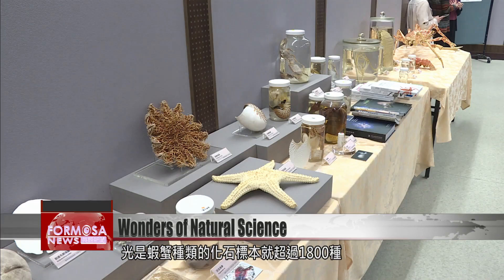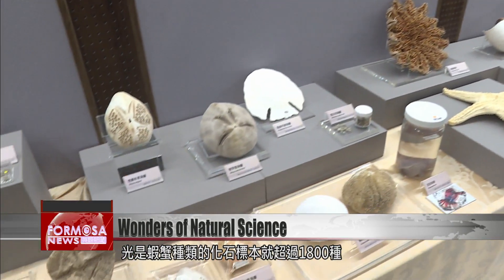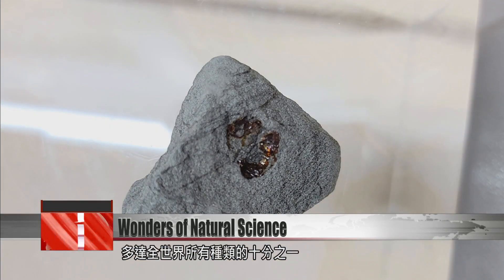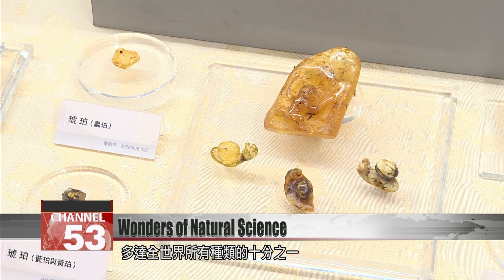The museum is an incredible treasury of knowledge. There are more than 1,800 fossilized shrimp and crabs here — 10 percent of the whole world's collection.